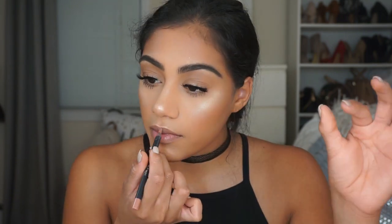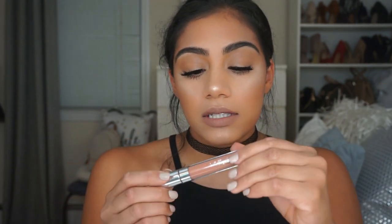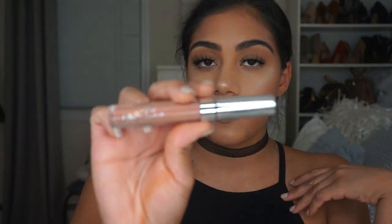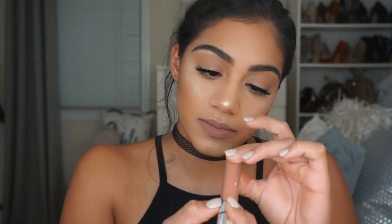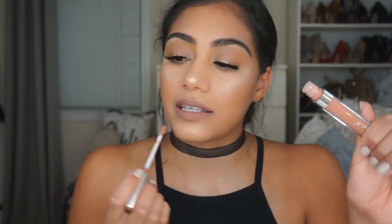For lips today I'm using the Kylie Cosmetics Dolce K lip liner. For lip gloss I'm using the Ultra Glossy Lip in Weho — I think that's how you pronounce it — and I'm going to apply this all over my lips.